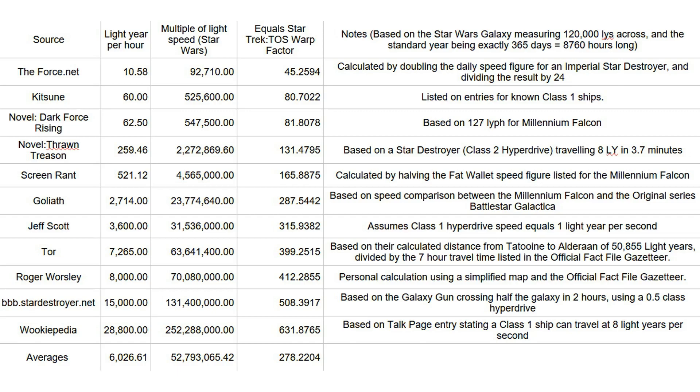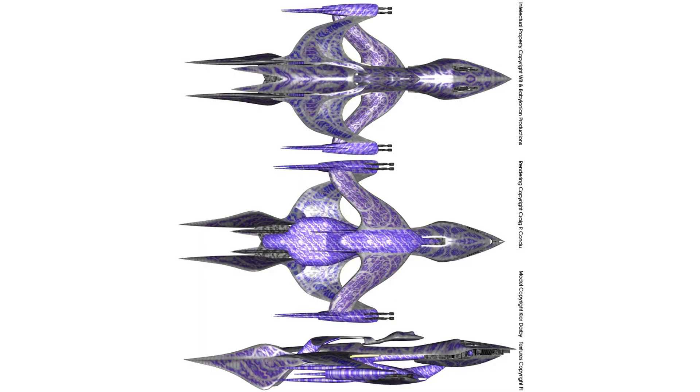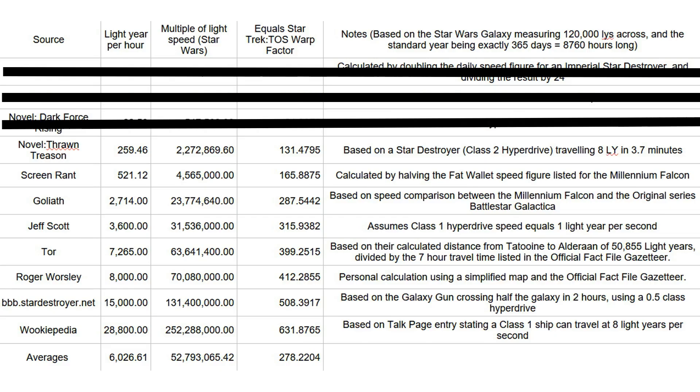Fortunately, some of these are easy to reject straight away. For example, the three speeds listed here in the top half of the table are all far too low, which makes sense if you think about it. How can any ship limited to these low speeds cross a 120,000 light year diameter galaxy in hours or days, when the Interstellar Alliance White Star from the Babylon 5 universe is capable of reaching 85 light years per hour, but still needs seven weeks to travel the 100,000 light year diameter of the Milky Way?